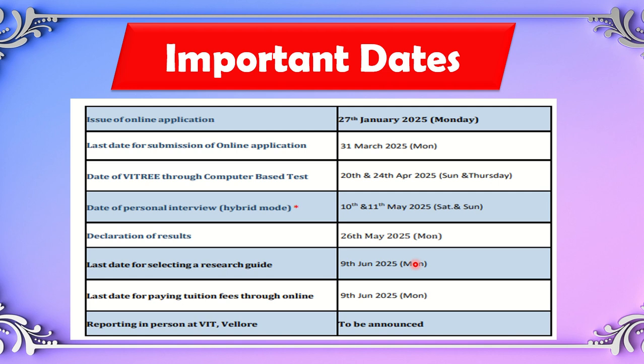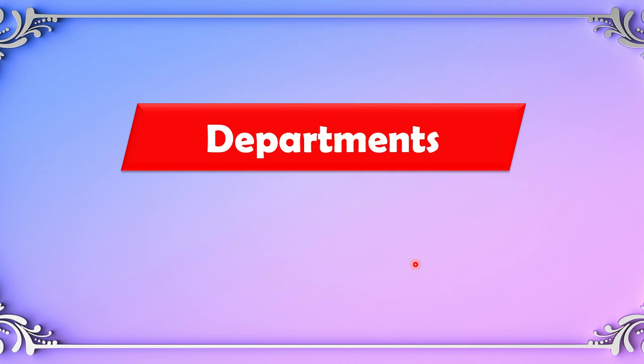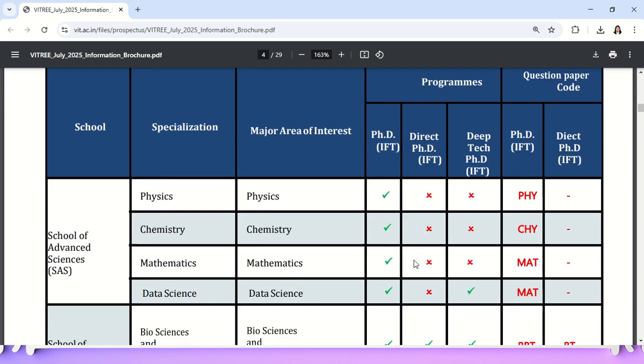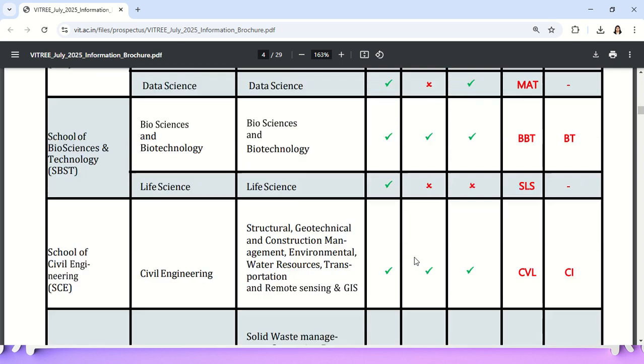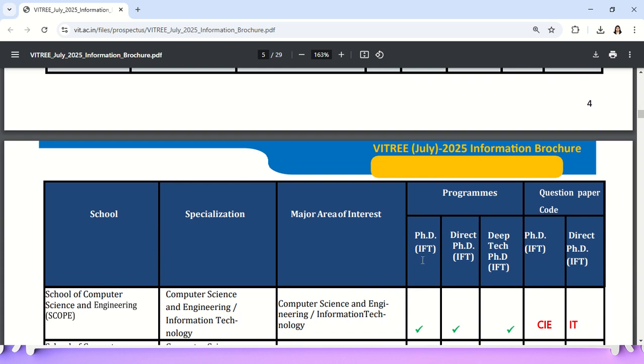Keep these key dates in mind. After the examination, you will be notified through email. The application fee is 1,200 rupees for all categories — there is no category-based division. Departments available include humanities, biotechnology, civil engineering, and chemical engineering.